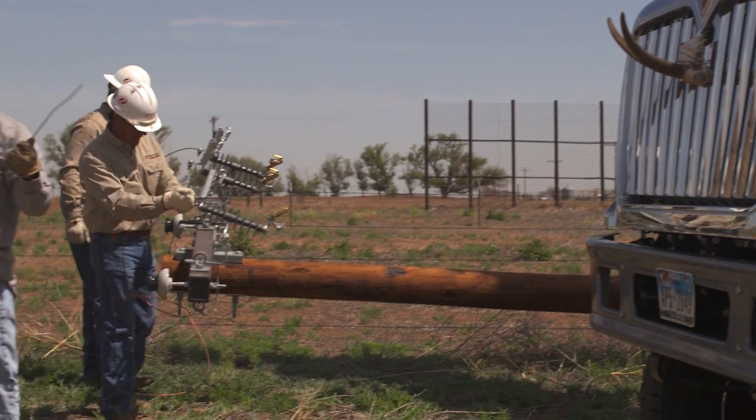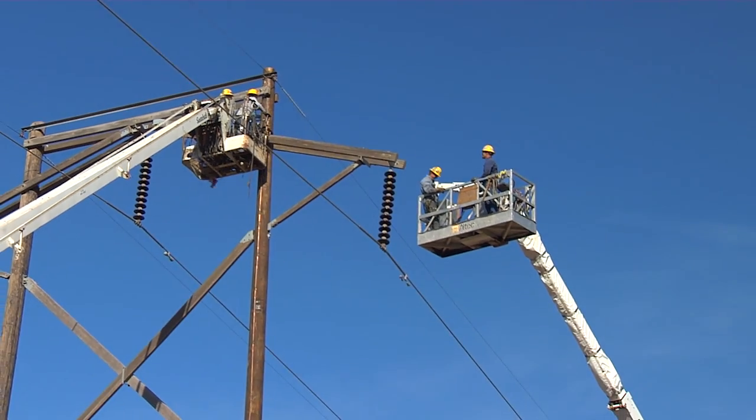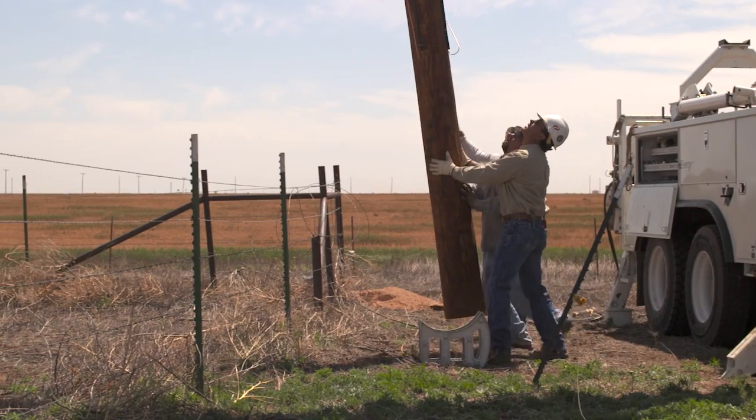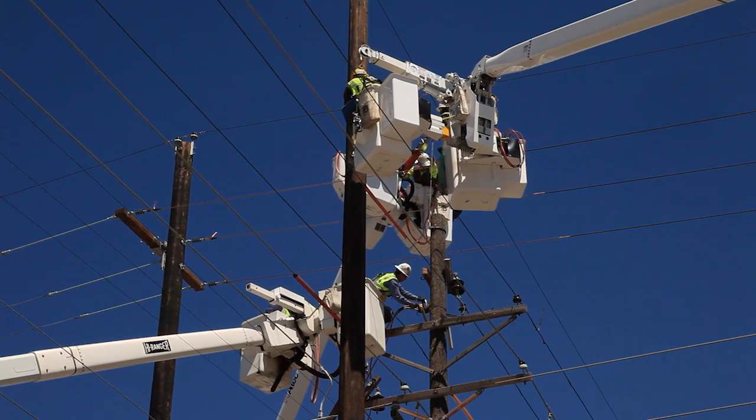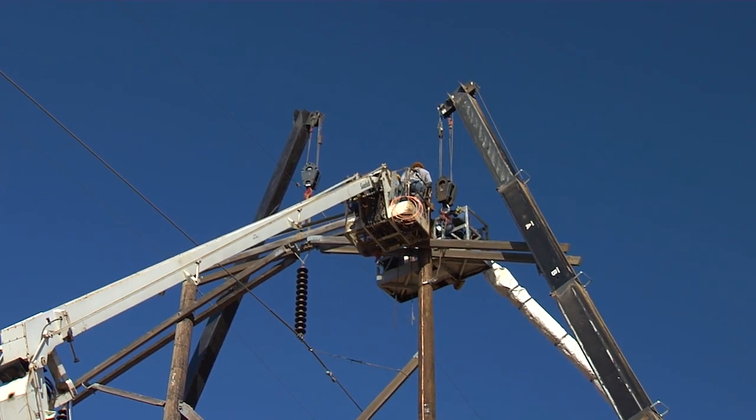Much of the area that they're drilling in is in areas that we haven't served before, so we have to expand our infrastructure to serve those areas. Three years ago, we built 30 miles of distribution line. In 2014, we're scheduled to build over 200 miles of distribution line just in two counties. It's just unbelievable the amount of requests we're getting and the expansion we're undergoing.